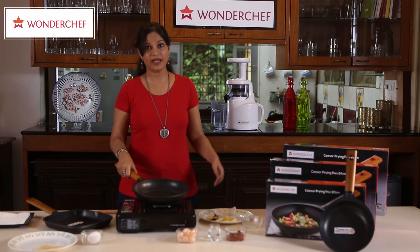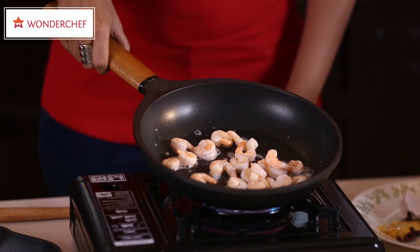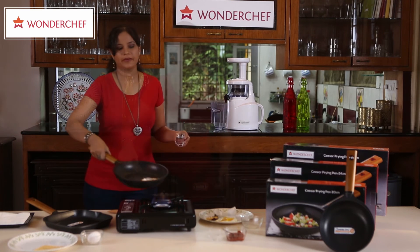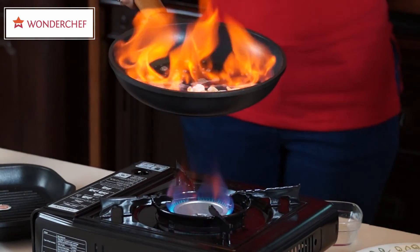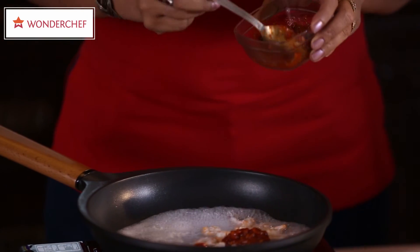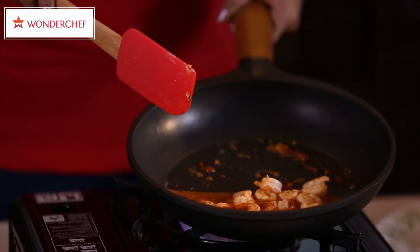You can even make a flambe in the Caesar non-stick pan, which is not possible in other non-stick pans. Let me show you how. Here I have taken some prawns. So that, friends, is my amazing prawn flambe. Let's add some hoisin sauce, and delicious prawns are ready.